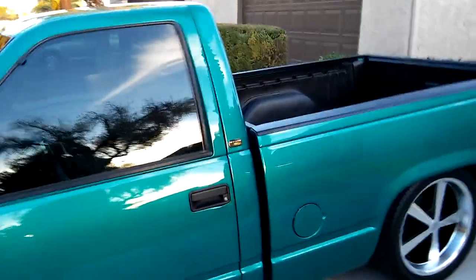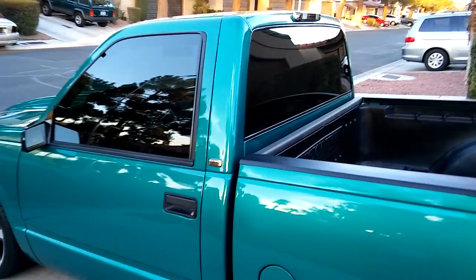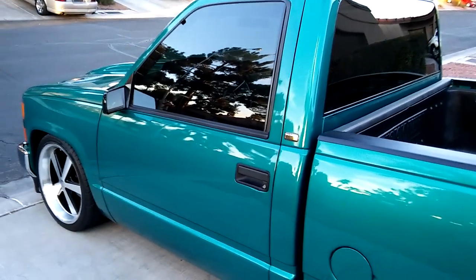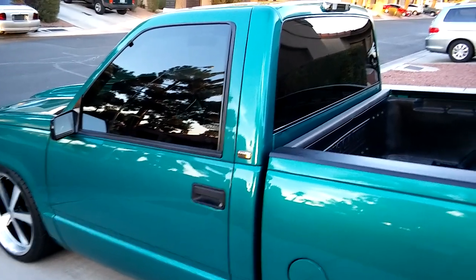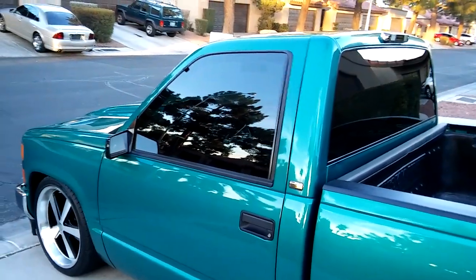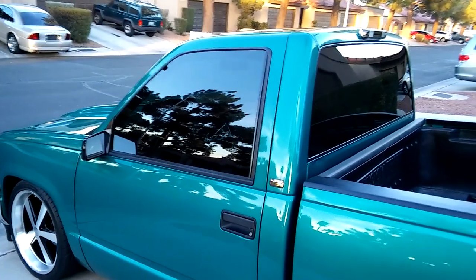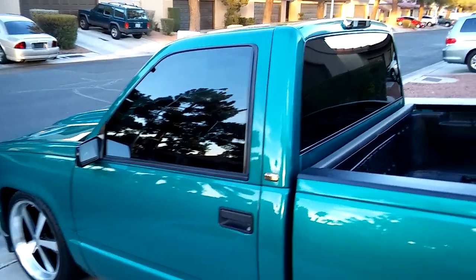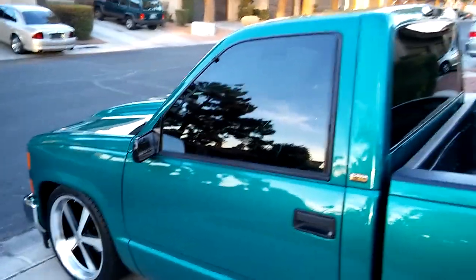So it sounds pretty decent. It's all professionally detailed by me, of course. The other thing it has is new bump stops — I put some progressive bump stops in the back, which are foam. So when they touch between the C-notch part of the frame and the axle housing, they compress slowly and it doesn't hit quite as hard when you hit those rough parts of the road.